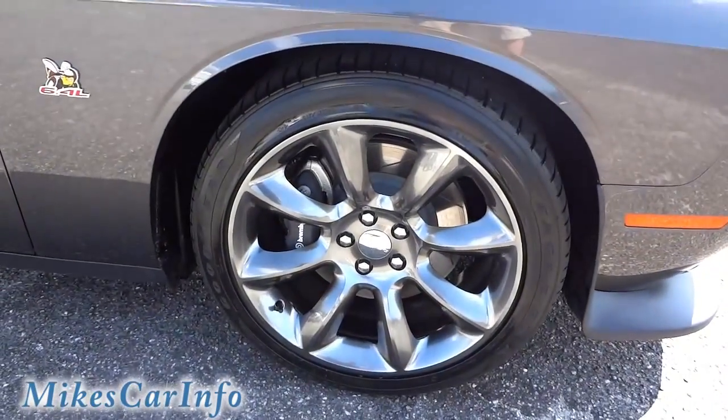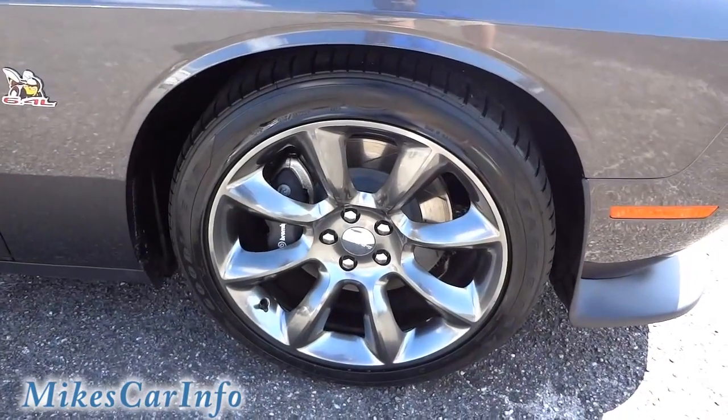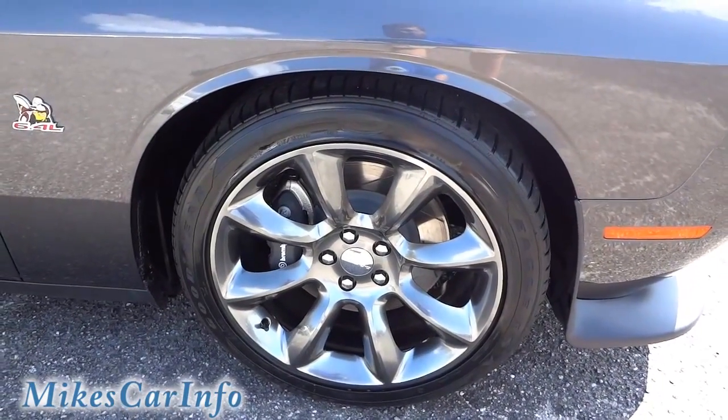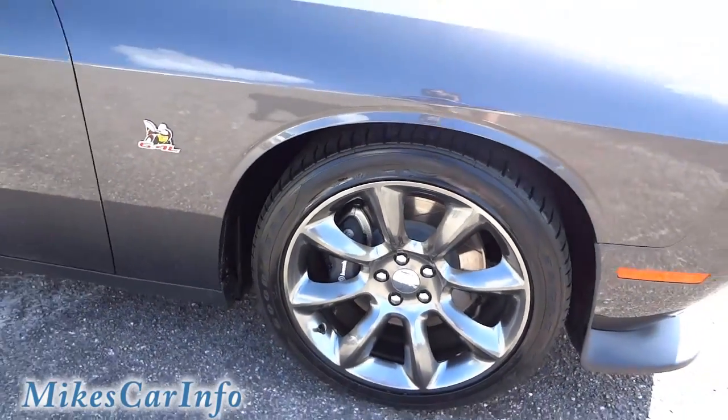Those wheels are awesome — there's a specific term which I can't remember, but they are 20-inch. We'll check out the window sticker when we get in the vehicle. It does have the four-piston Brembo brake system.